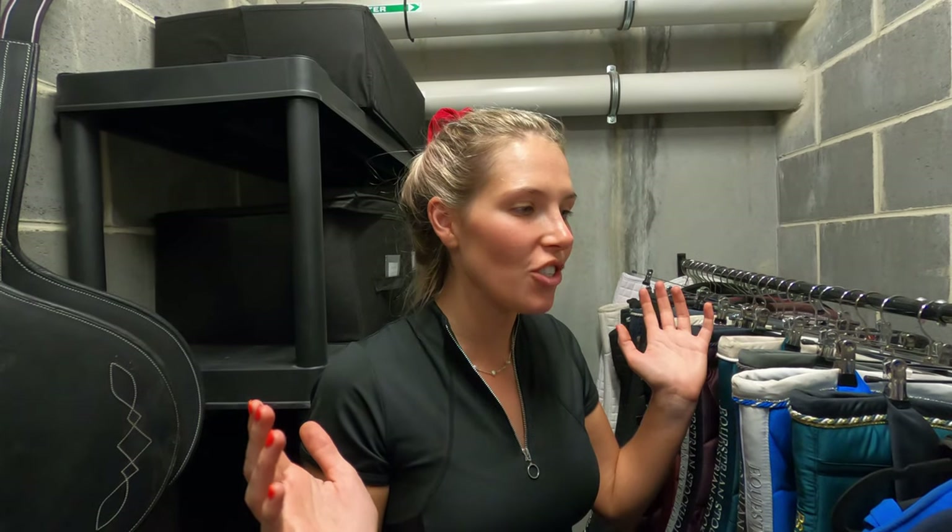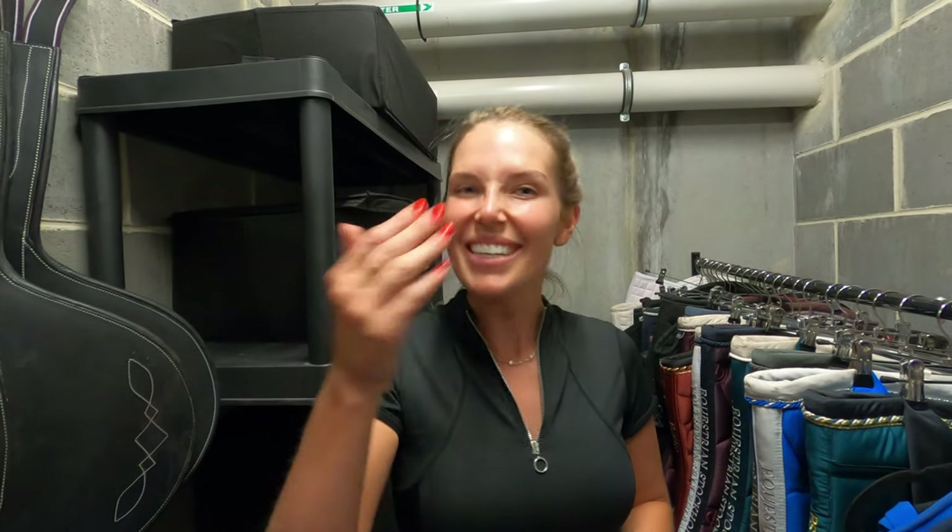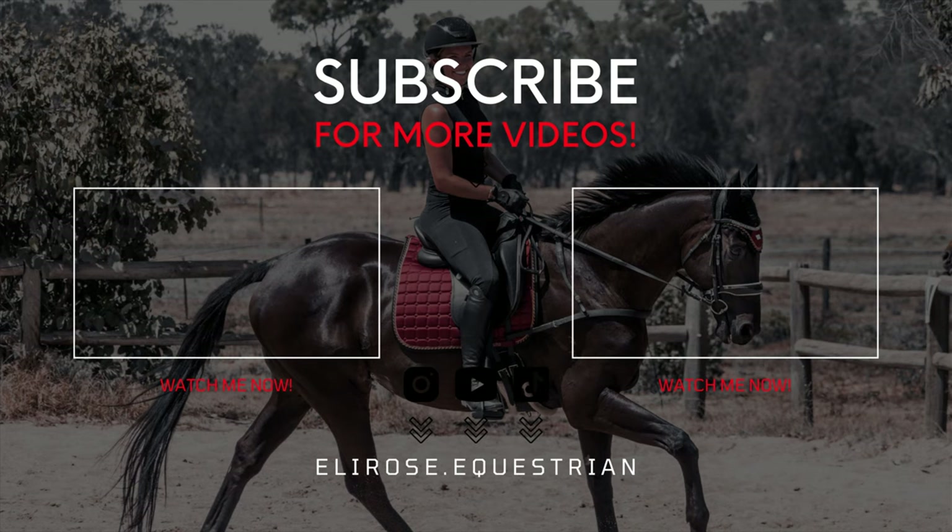Thank you so much for watching my tack room makeover! Don't forget to like and subscribe if you really enjoyed this video, and let me know what your favourite part of the makeover was. I will see you guys on my next video very, very soon. Bye!